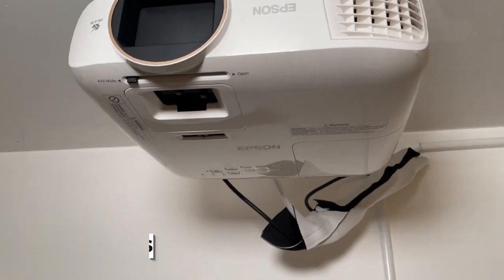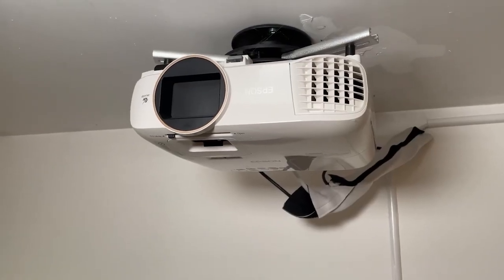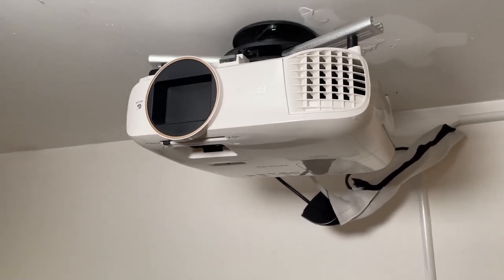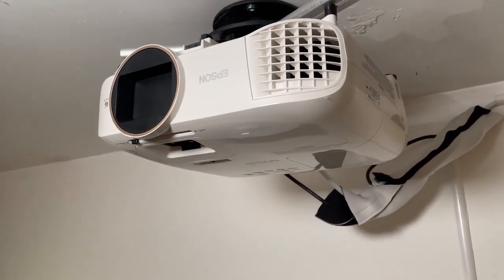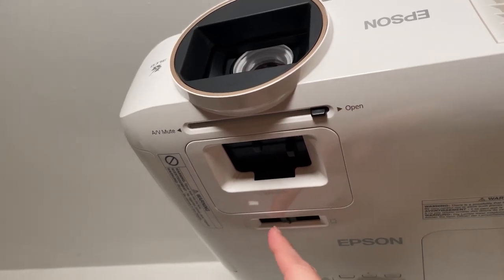The 2700 ANSI lumens play their part in proper image projection. The final result is pretty satisfying, but you may face issues if there's high ambient light in your room. The method of setting it up is relatively easy, and there are multiple connectivity options for ease of use.